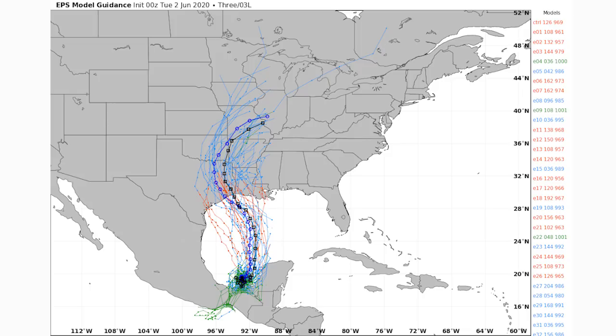Now let's move on and take a look at those probabilities of intensity — we'll look at tropical storm probabilities and hurricane probabilities, and then get into our individual simulated radar models to give you more of an actual impact-type forecast.